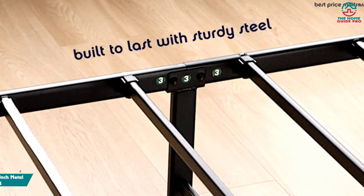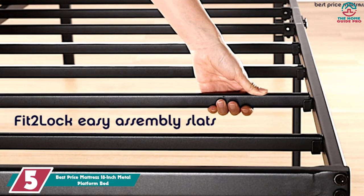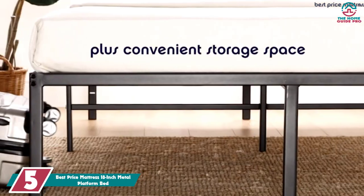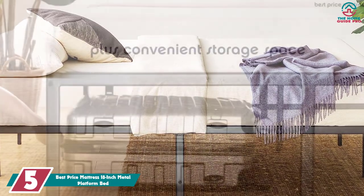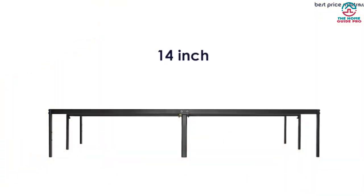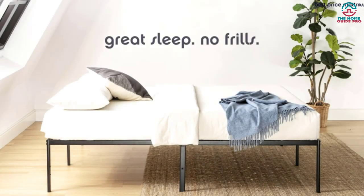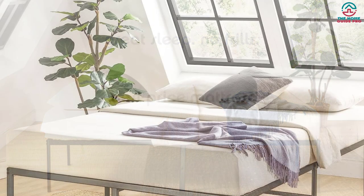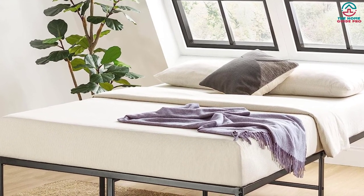Starting at number 5, we have the Best Price Mattress 18-inch Metal Platform Bed. If you're looking for the best bed frame with a classic design that's also affordable, consider this metal platform option by Best Price Mattress. It has heavy-duty steel slats designed to offer stable support while keeping your bed level and preventing your mattress from sinking. This durable bed frame also comes with extra legs and a center bar for additional support.